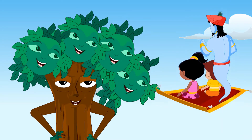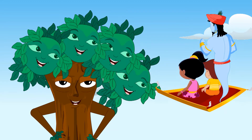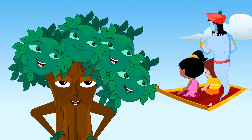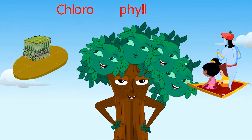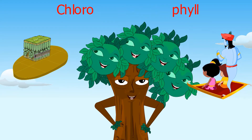Through photosynthesis? That's right. Look, I have a lot of green color on me. That's because of a special pigment on my surface called chlorophyll. Chloro means greenish yellow and phil means leaf.